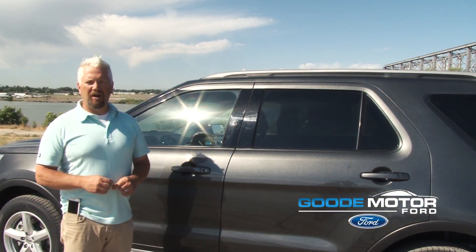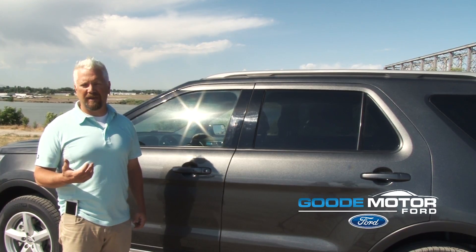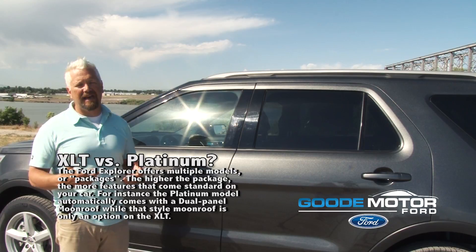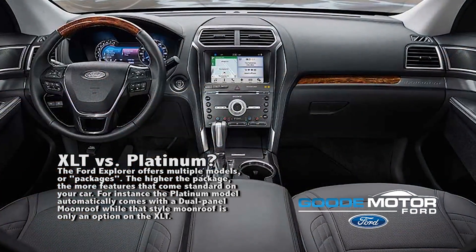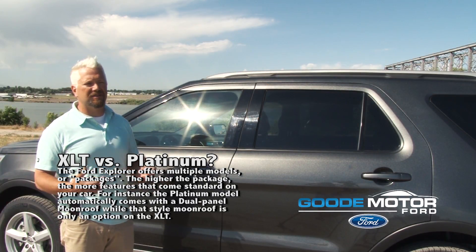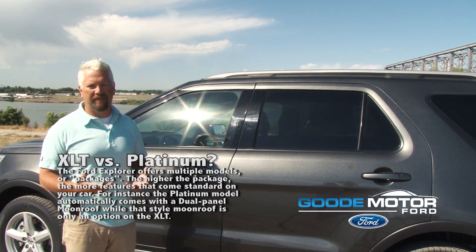You can get the Ford Explorer in the XLT package, and you can also get it in the Platinum package as well. In the XLT you can decide if you would like to get it with leather inside, or you can get it with the cloth, just depending on which version you like. And then you have the Platinum edition, which comes with absolutely everything.